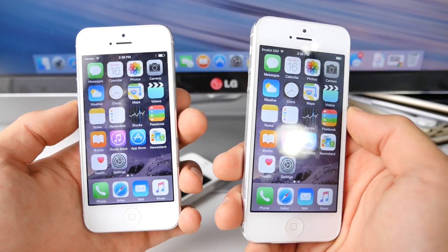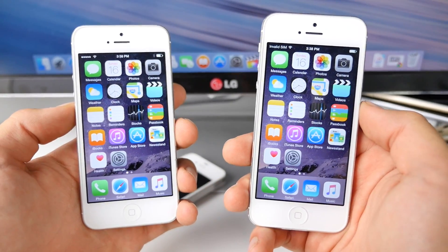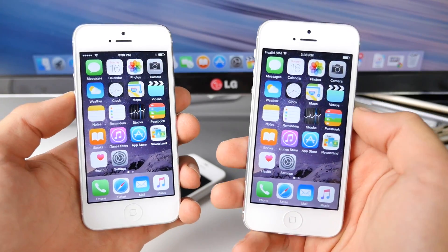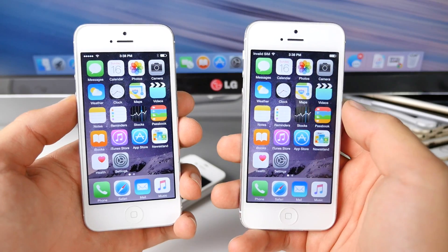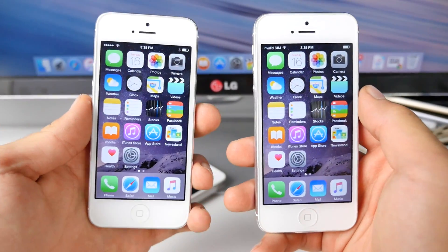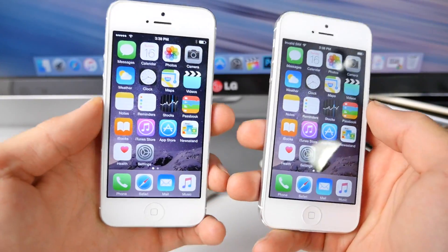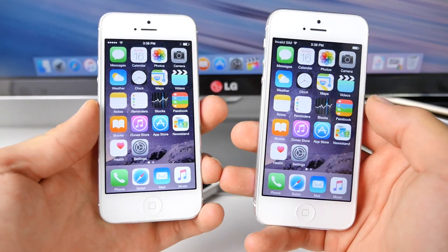So I want to see if iOS 8.4.1 fixes that issue, if it's any faster. Usually Apple does under-the-cover updates and they don't really mention them — it's hard to see until you start using the device. In my previous video, iOS 8.3 versus 8.4, I found that iOS 8.4 was a little bit slower than 8.3 on the iPhone 4S. So I'm going to be testing this comparison on both iPhone 5 and iPhone 4S — two of the oldest ones that currently support the newest firmware. So without further ado, let's get started.